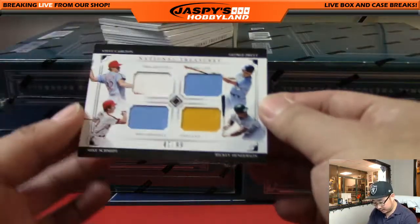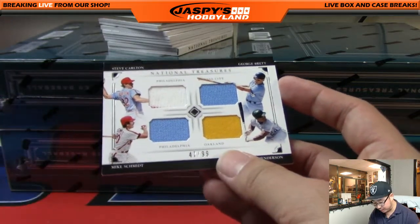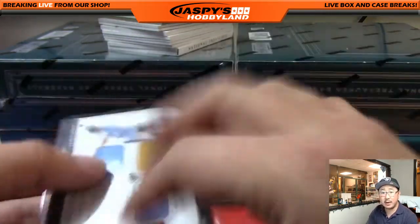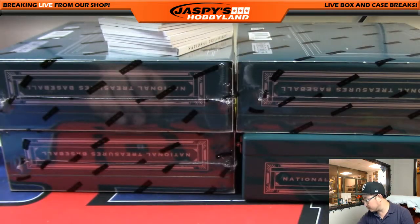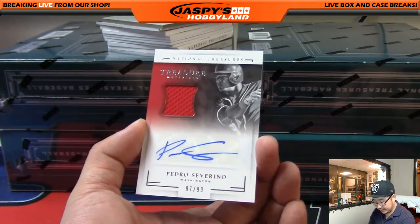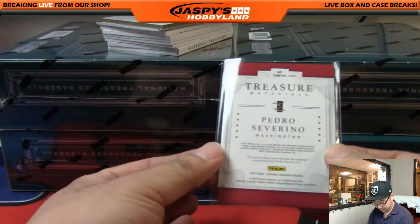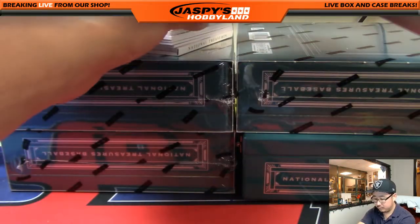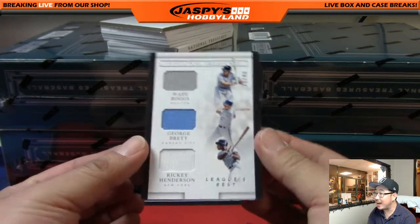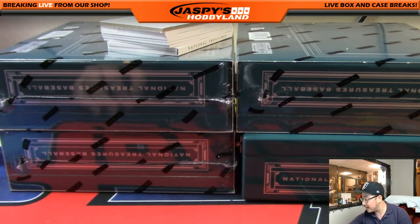Next one is a National Treasures quad relic, 47 out of 99 — Steve Carlton, George Brett, Ricky Henderson, and Mike Schmidt. That'll be a randomizer. Next one is a jersey auto for Pedro Severino, 87 out of 99 for the Washington Nationals — Colin with that one. Next one is a triple relic: Wade Boggs, George Brett, Ricky Henderson — League's Best, 29 out of 49 — another randomizer.